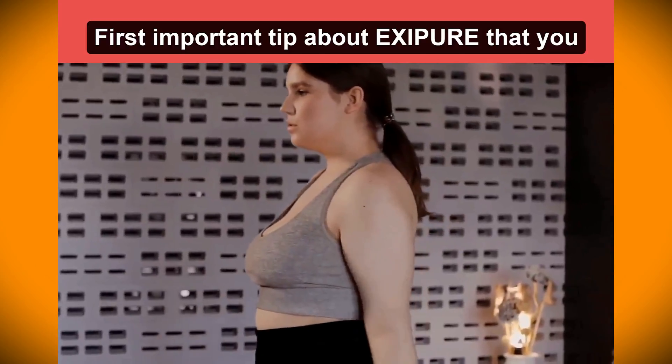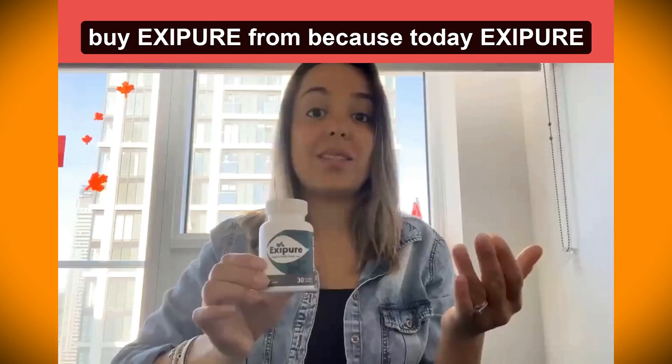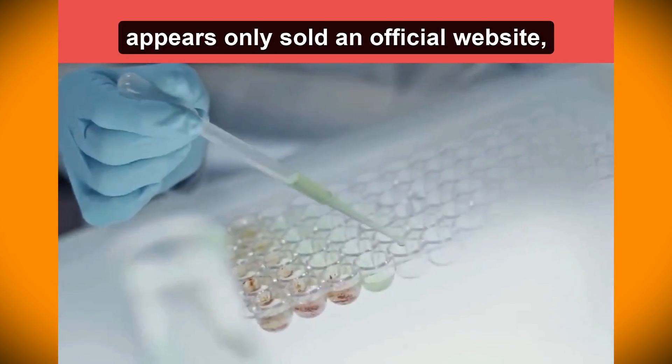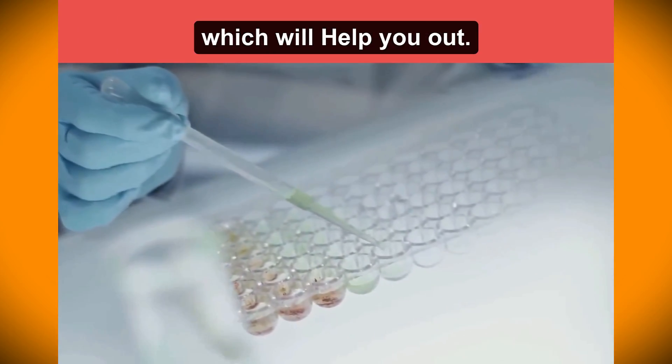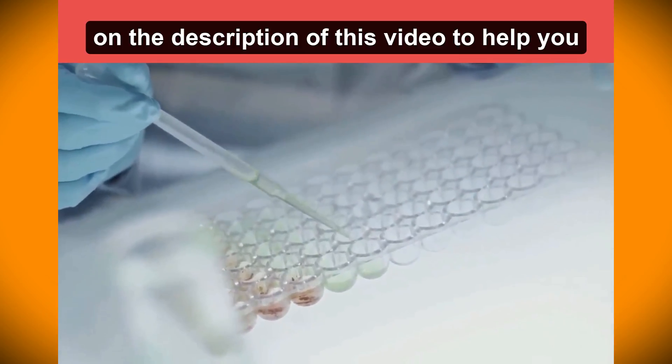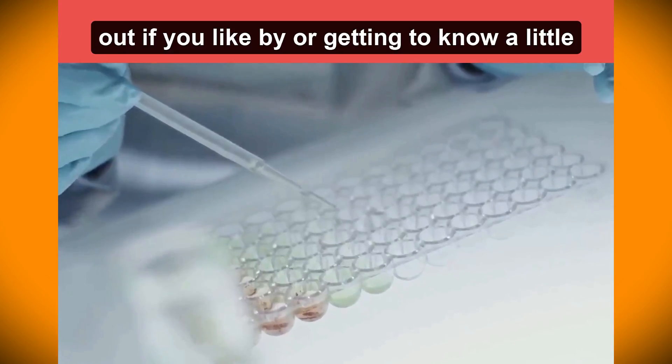The first important tip about XC Beer is where you buy it from, because today XC Beer is only sold on the official website. So to help you out, I'm leaving the link under the description of this video if you're interested in buying or getting to know a little bit more about this product.